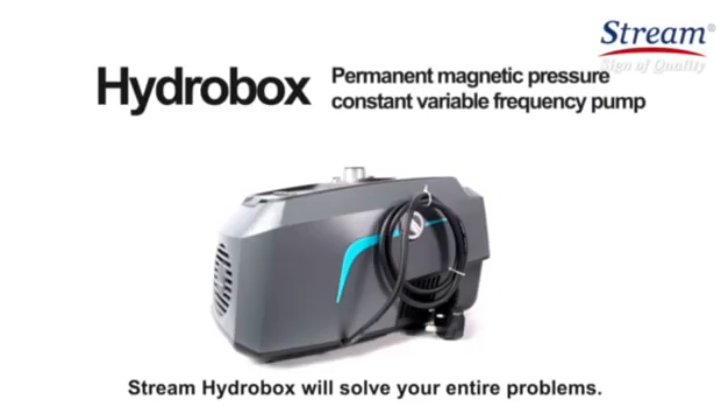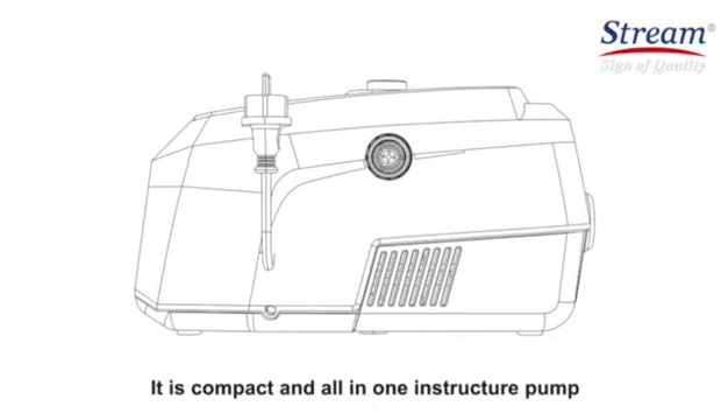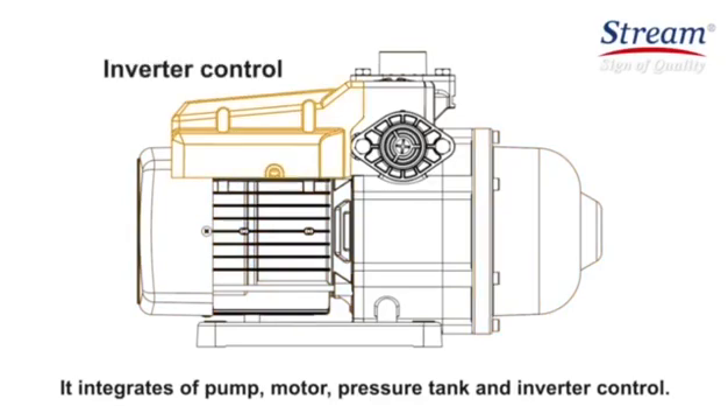Stream HydroBox will solve all your problems. It is a compact and all-in-one structured pump with top design appearance and LED display panel. It integrates a pump, motor, pressure tank, and inverter control.